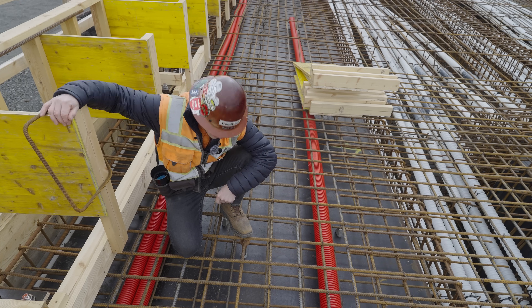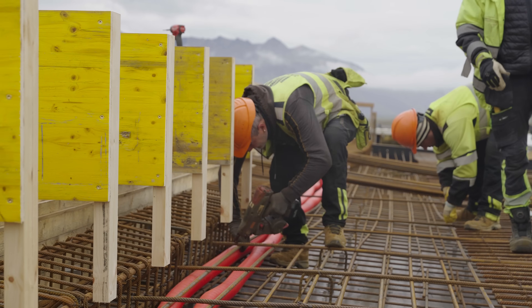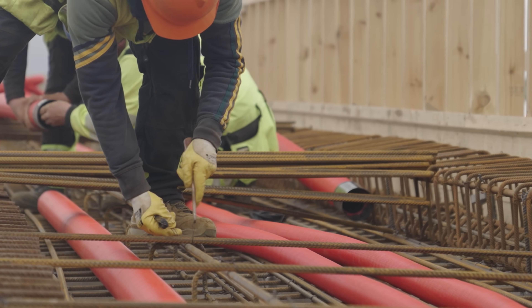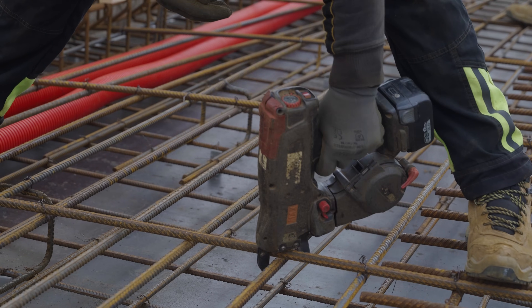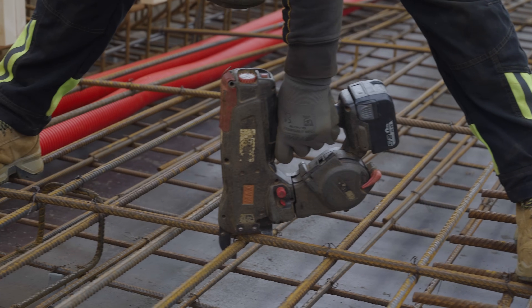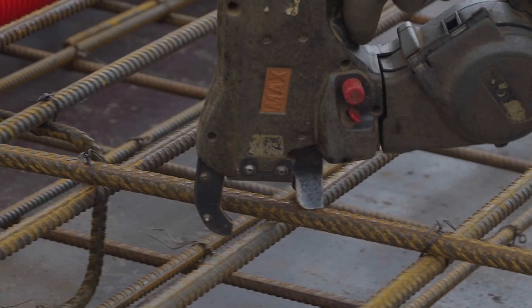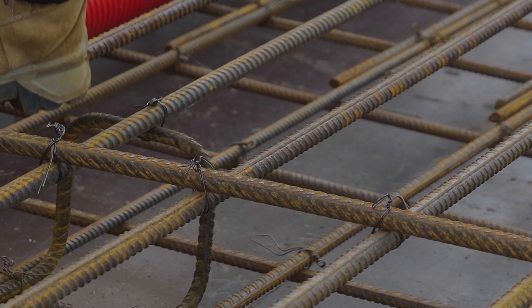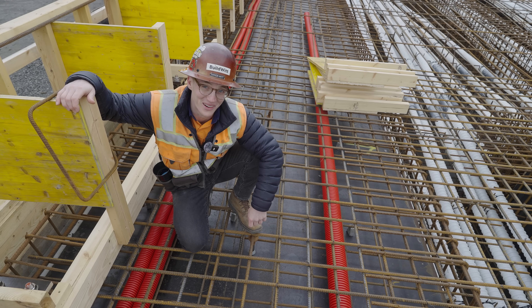Behind me they're tying the rebar. They use little wires to make sure the rebar is exactly how it needs to be spaced, but they have a little machine that just does it for them automatically. That's a hugely handy little tool because there's a lot of rebar to tie on this bridge.